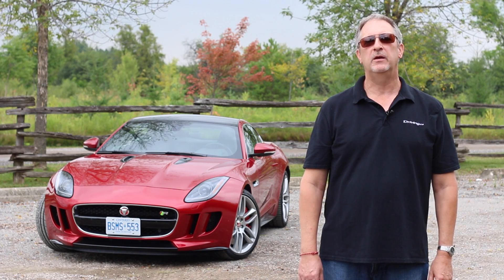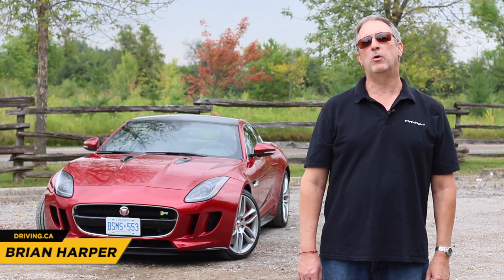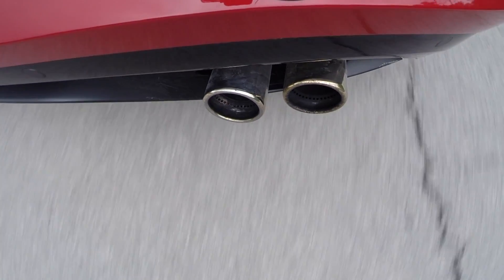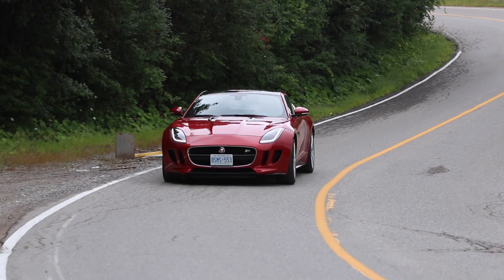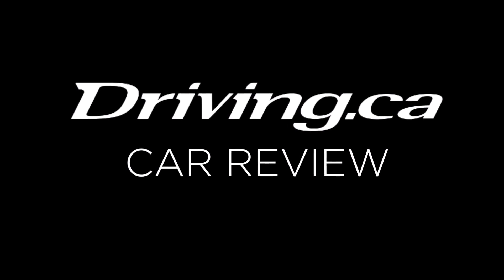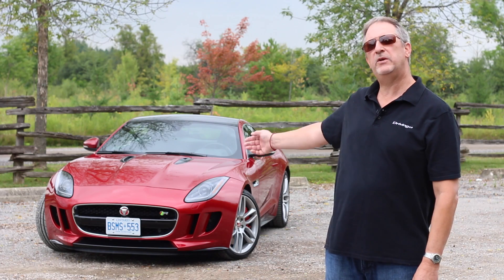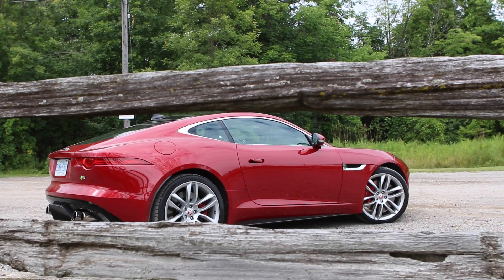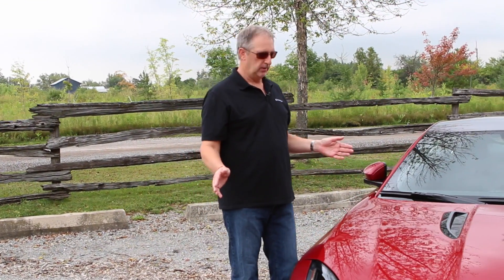I'm Brian Harper with Driving.ca, and welcome to Sex Education 101, or what I like to call Fifty Shades of Jaguar. This is the 2015 Jaguar F-Type R. This is chief designer Ian Callum's best work, and if you know his portfolio...